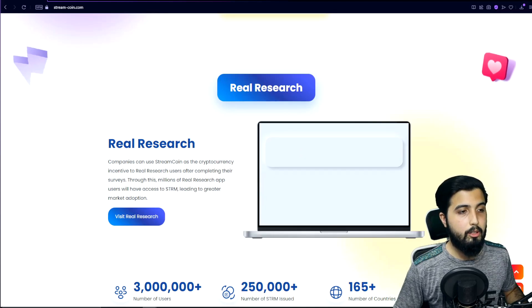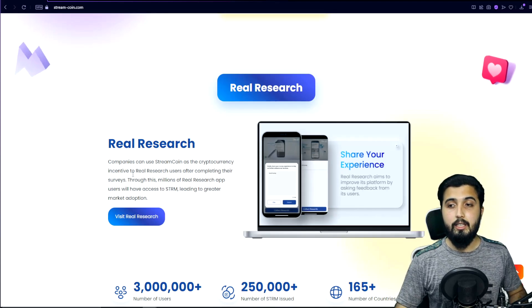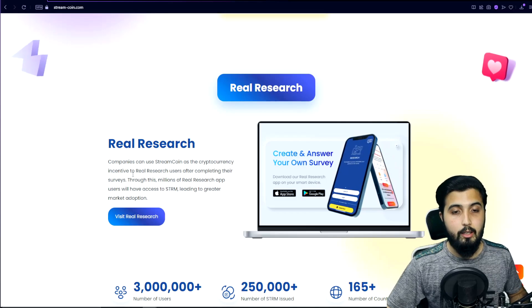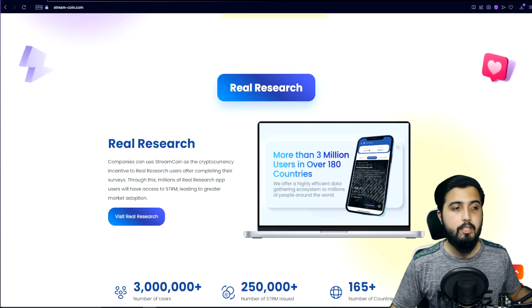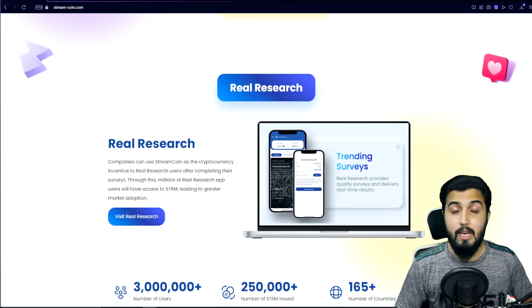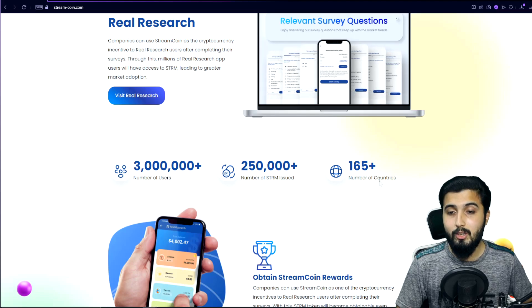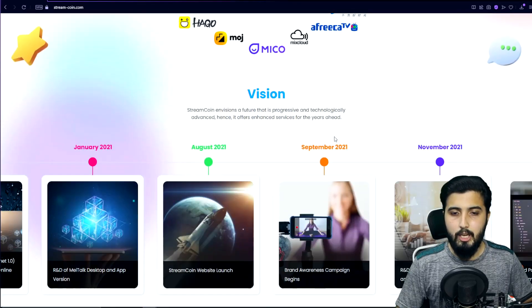They've partnered with Real Research, a well-known crypto-based survey platform, where companies can use StreamCoin (STRM) and users fill out surveys to earn STRM rewards. Real Research has over 3 million users, has issued 250,000+ STRM, and operates in 165+ countries. Users can obtain Stream Coin rewards simply by answering questions or taking part in surveys on the platform.